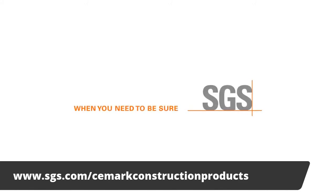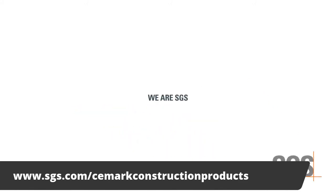Thank you everybody for joining us for another session of SGS Live. If you have any questions or are looking for more information about CE marking of construction products, you need to go to sgs.com/cemark-construction-products. Thank you, Peter Kruk — you've made my life so much more interesting and easier. This has been another SGS Live. I'm PJ Kwong. Bye for now.